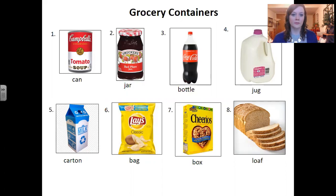Number two: jar. Jar. This is a jar of jam or jelly. Number three: bottle. Bottle. This is a bottle of pop or a bottle of soda.